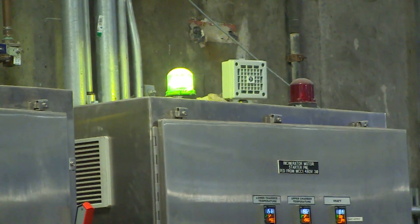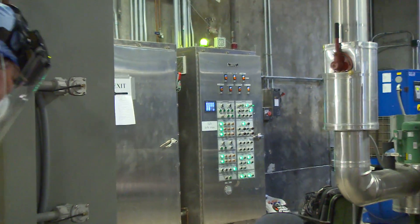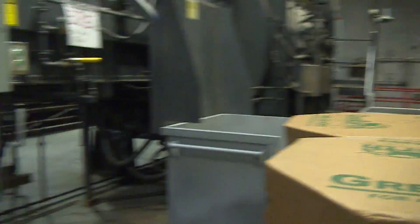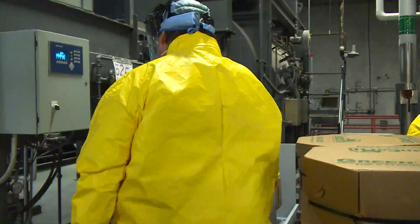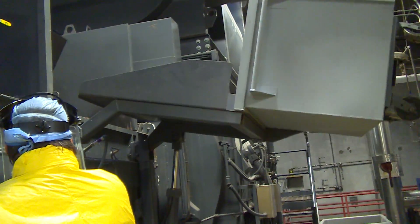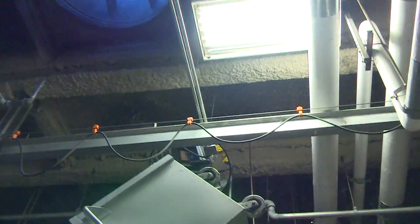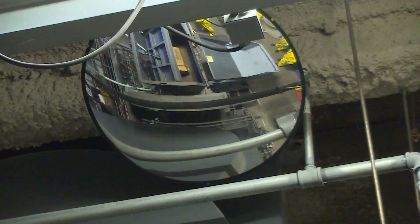That means that all safeties are cleared and that the process is ready to continue. The supervisor on the shift will then load the material. As you can see, the material is lifted into the hopper. Once in the hopper, it closes.